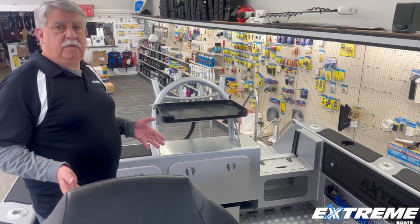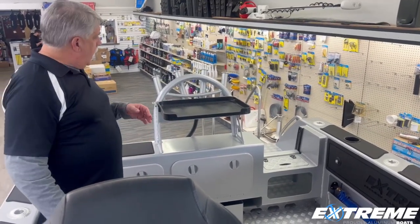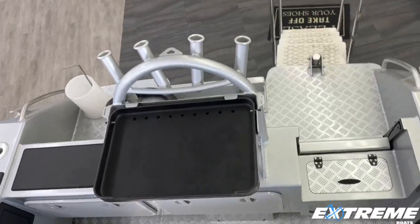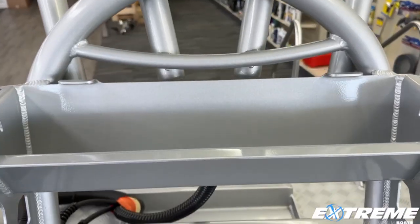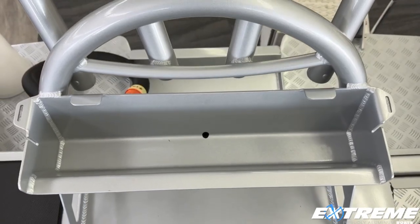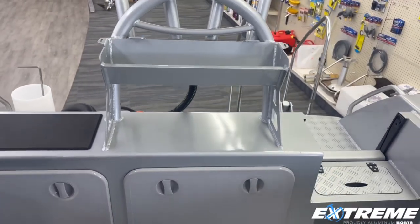We're now up here in the cockpit of the 616 Game King, and I wanted to show you the new hoop-style bait station that we use. You can just pop this off for cleaning purposes, and things can just wash right back down into the back of the boat there.